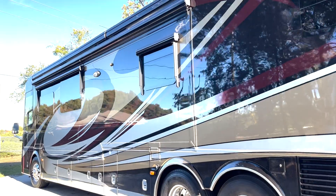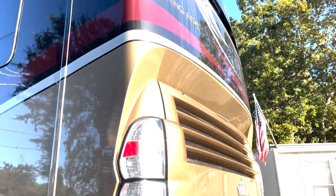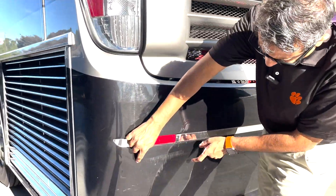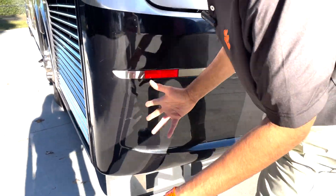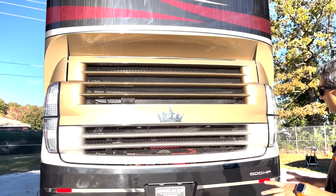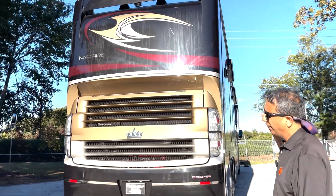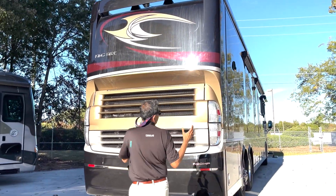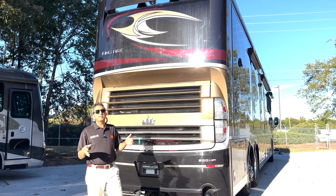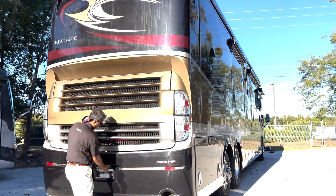I don't see any flaws on this side. I see a little scrub right here, but it could be buffed out — not a big deal. The purpose of the video is to find the good, bad, and ugly, and there's a lot of good stuff. We just got the coach in. 600-horsepower ISX — that's the biggest motor Cummins makes for the road. All the 18-wheelers you see have that ISX 15-liter.